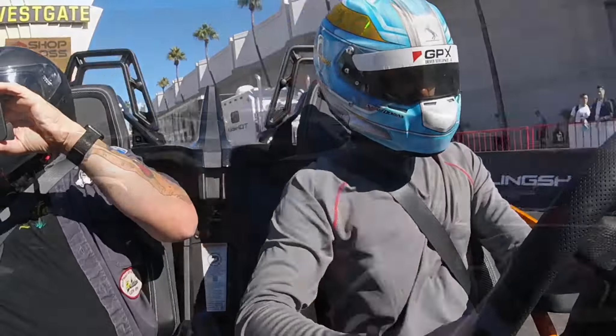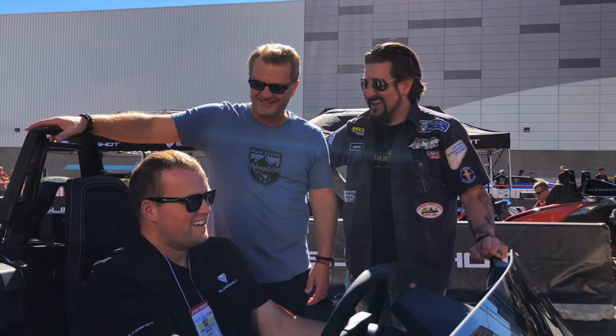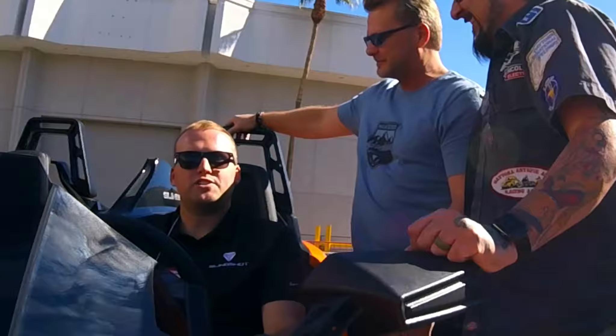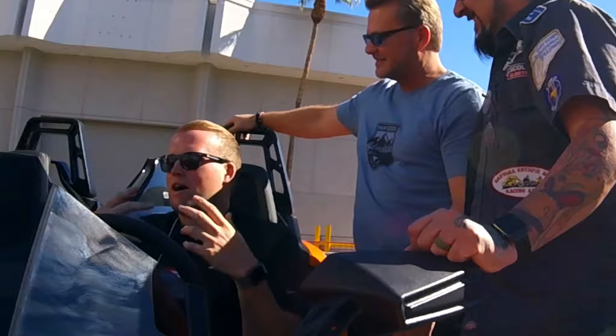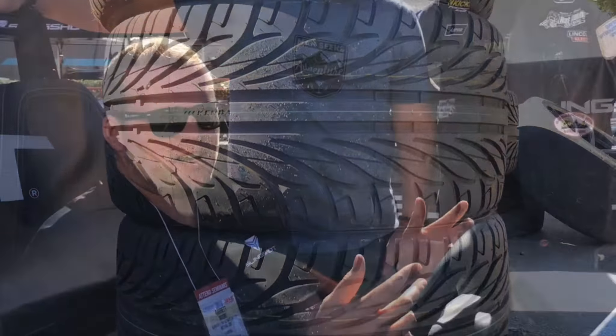How many tires have you guys gone through? Because I see you have a tire changing area over here. Absolutely — tires are cheap, people are having a lot of fun. We don't mind burning through some rubber during the week at SEMA. We'll do about 50 rears during the four days.